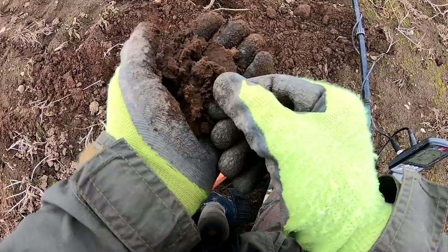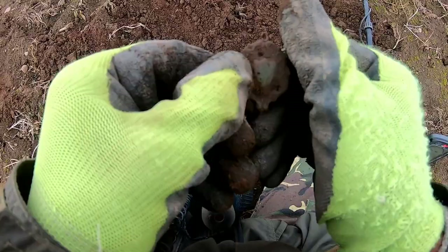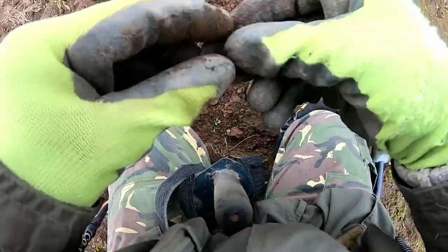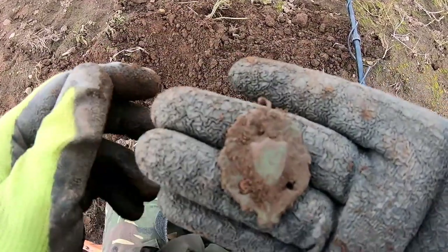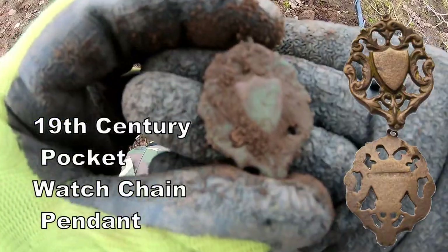Oh, something — some sort of pendant. Not sure what age that is, but it's definitely a pendant. Clean it up and show you later. It's got a shield in it.